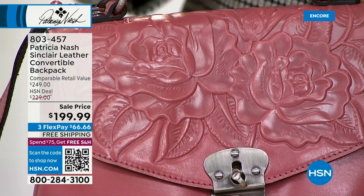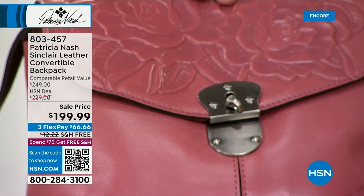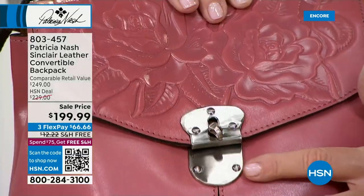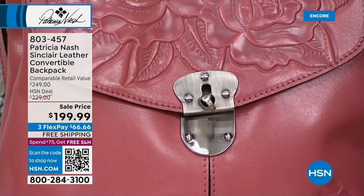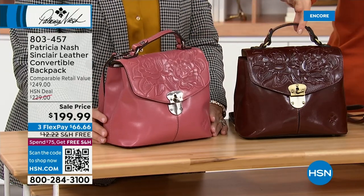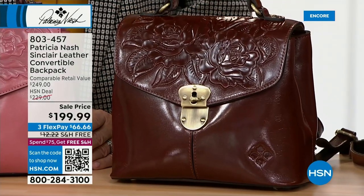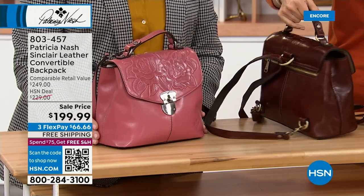It's one of those pinks that's not too girly — it looks really rich, almost like a dusty rose. Beautiful brushed nickel hardware. All our pinks have been going really quickly — it's been a season for pink, maybe for Valentine's Day. We only have a couple dozen in the rose and a couple dozen in the British tan. This British tan looks like it came from a British saddle — in fact, that's exactly what inspired this leather.